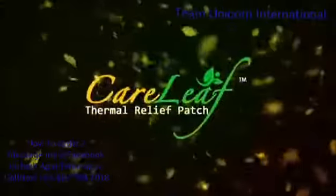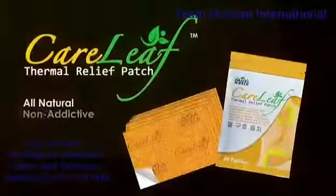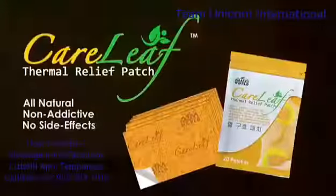Good thing there's new Careleaf Thermal Relief Patch. It's all natural, non-addictive, and has no side effects.